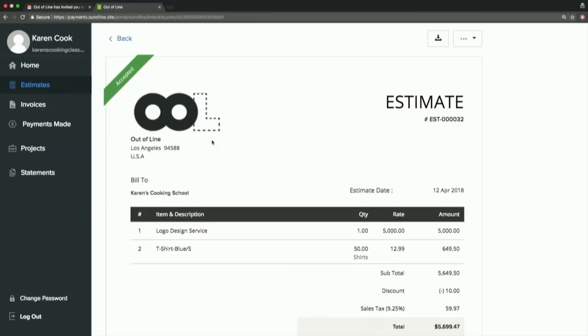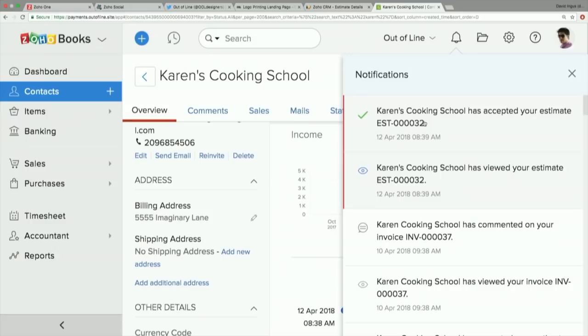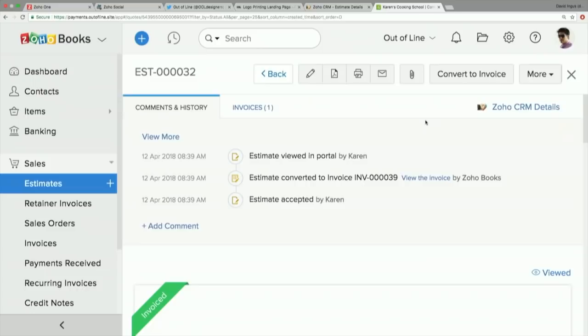If Karen updates her billing address in the client portal and we switch back over to Zoho Books and refresh, the information Karen just updated is immediately updated in Zoho Books. The estimates section in the portal shows any estimates she has with the date sent and total. She can open up the estimate and see exactly the same view our sales representative saw — both sides see the same exact thing, each document shows up the same in both places. She can review the terms and conditions and the breakdown of services and T-shirt costs. When she's ready to approve this, she just clicks the Accept button, and it updates over in Zoho Books — showing accepted on her end and a real-time notification on our side saying Karen's Cooking School has accepted your estimate.